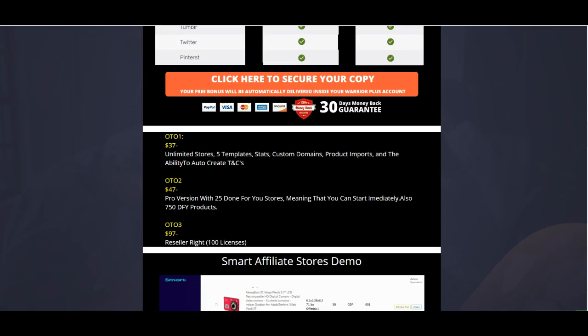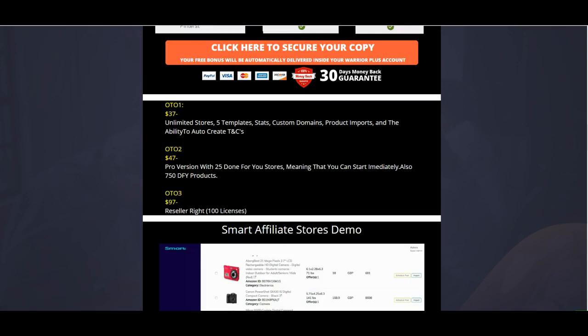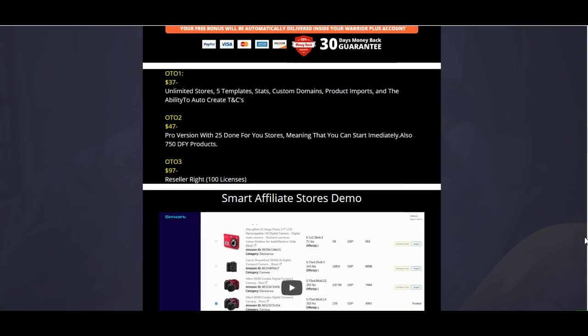OTO number two is $47 and gives you the pro version with 25 done-for-you stores. If you want to sit back and let them do the work, they'll hook you up with 25 stores that are already proven by super affiliates. Whether you're a newbie just getting started or an experienced person, these stores have already been tried and tested, so you can start making money immediately.